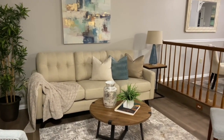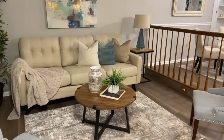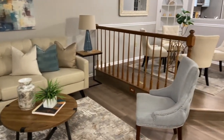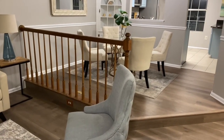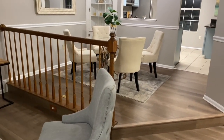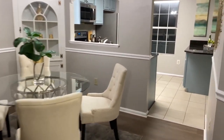Right now I'm in the living area. This living area is a generous size, and I like this railing that separates but doesn't close off the dining area from the living area. Let's take a look at the kitchen.